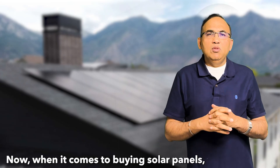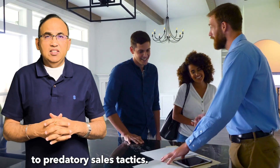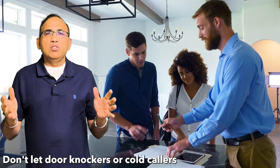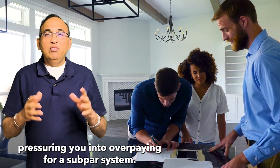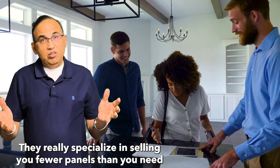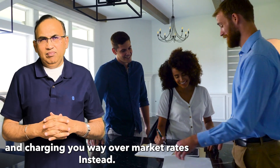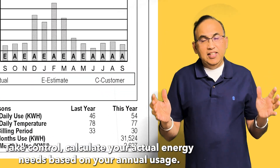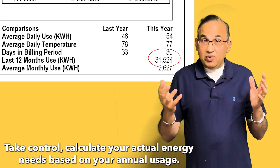When it comes to buying solar panels, it's crucial to avoid falling victim to predatory sales tactics. Don't let door knockers or cold callers pressure you into overpaying for a subpar system. They really specialize in selling you fewer panels than you need and charging you way over market rate. Instead, take control.